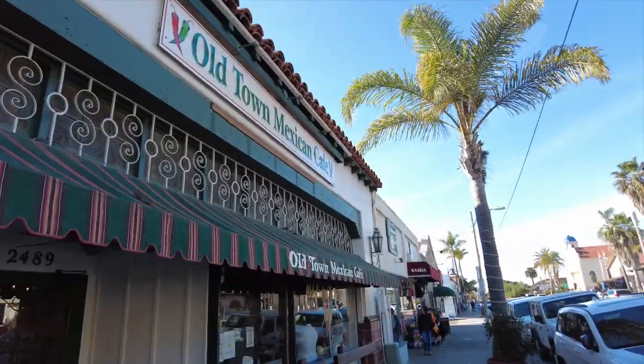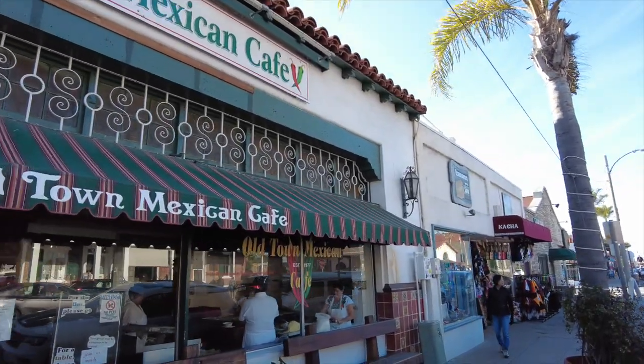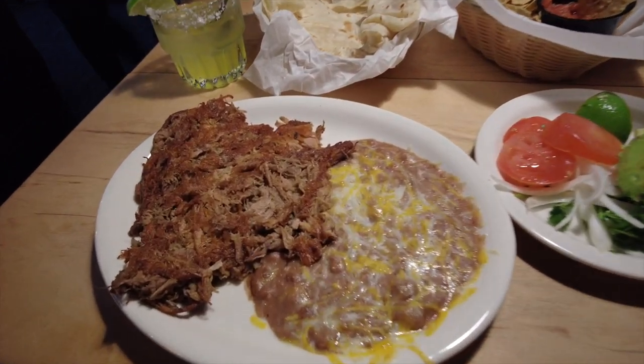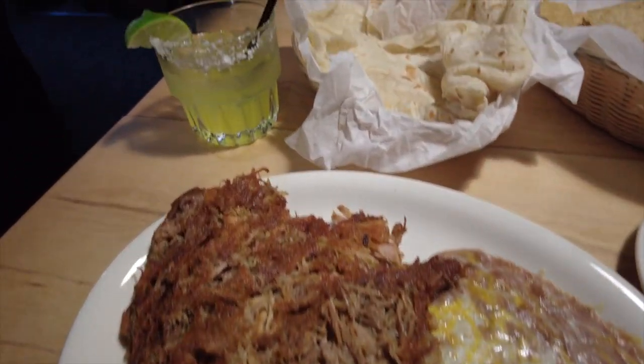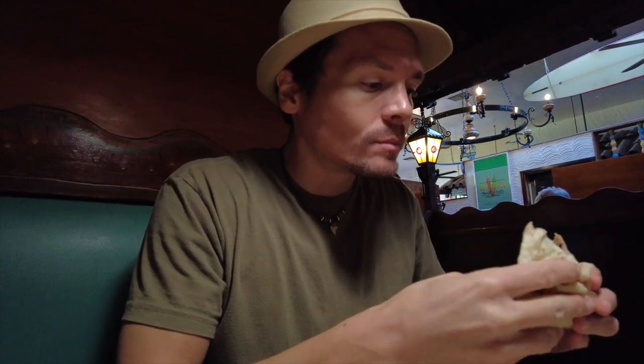It's time for lunch. Across the street from the Whaley House you'll find the Old Town Mexican Cafe. Founded in the late 70s, this restaurant offers authentic Mexican cuisine. One of their most popular dishes is the carnitas plate and the tortillas are homemade. I can highly recommend this place. They are open every day for breakfast, lunch, and dinner.